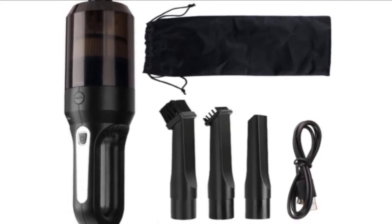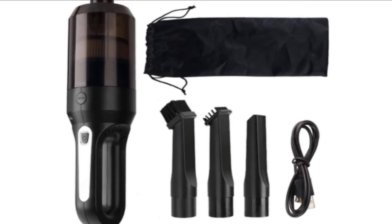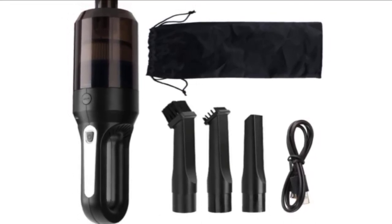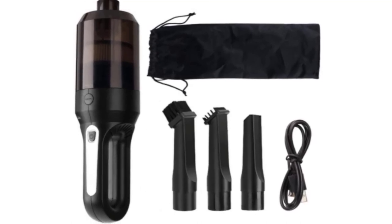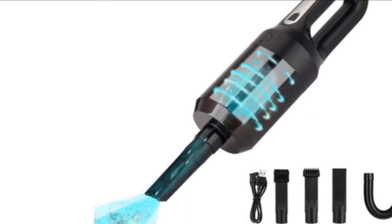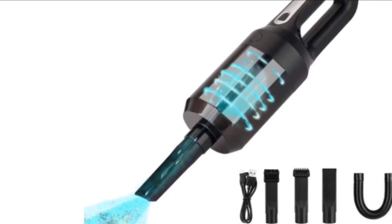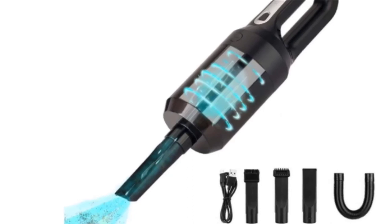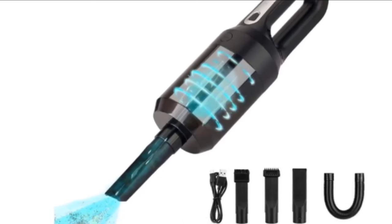The plastic body and debris bin are dishwasher safe for easy clean-up, as is the washable filter. One major downside of this vacuum is battery life — a full charge will only get about 25 minutes of runtime, making it difficult for any sort of deep cleaning. Also, suction power can be an issue if you're trying to clean up heavy debris.